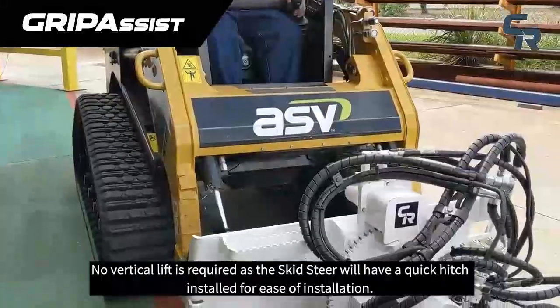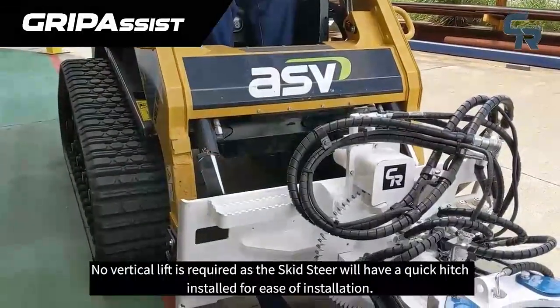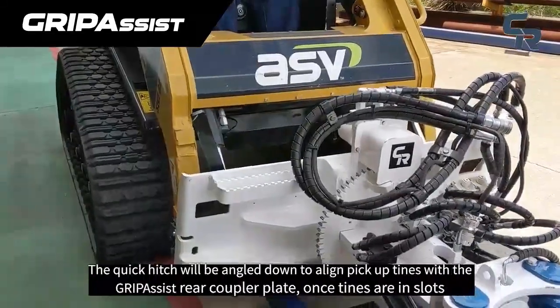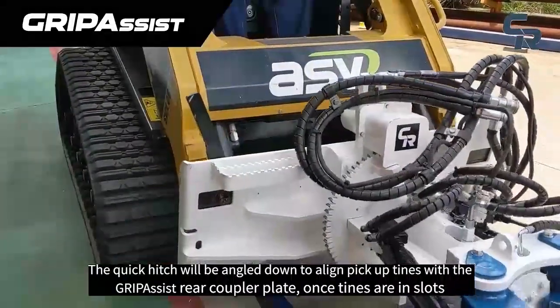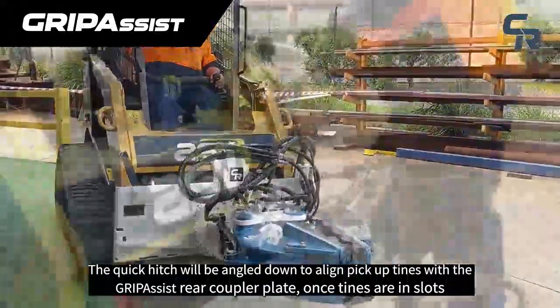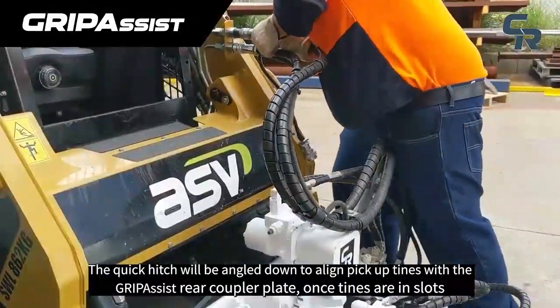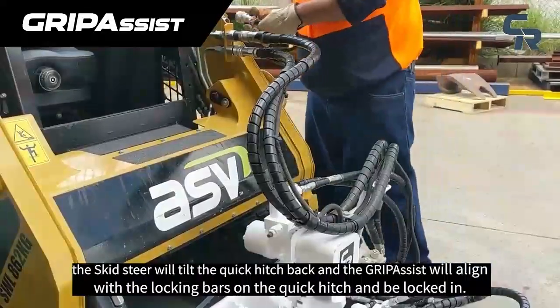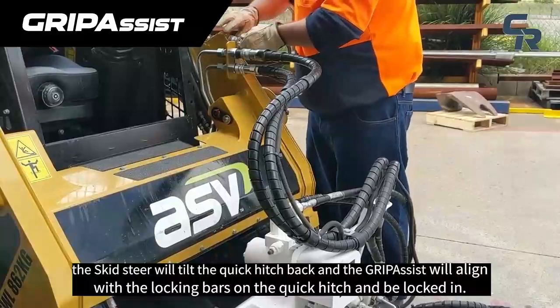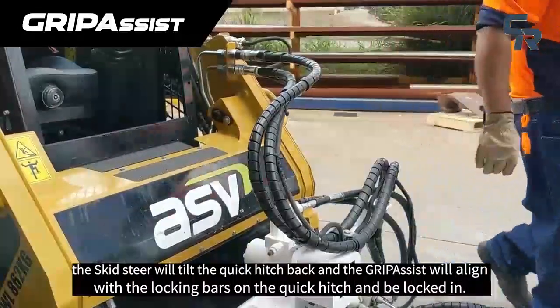No vertical lift is required as the skid steer will have a quick hitch installed for ease of installation. The quick hitch will be angled down to align pickup tines with the GripAssist rear coupler plate. Once tines are in slots, the skid steer will tilt the quick hitch back and the GripAssist will align with the locking bars on the quick hitch and be locked in.